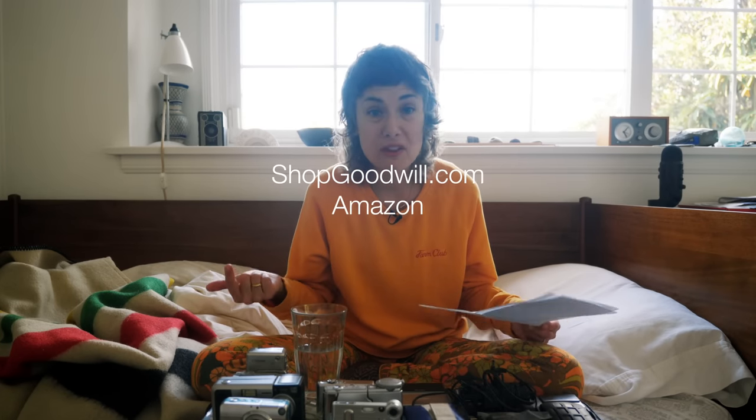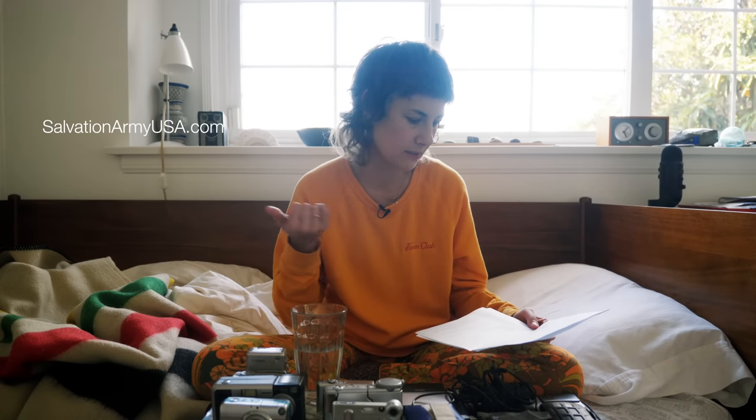That way, even with a no-return policy, you can still return it. I've never gotten pushback — if I messaged back saying it wasn't working, they've always taken it back. eBay in particular will step in and get your money back even if the seller refuses. Other places to look: Shop Goodwill, Amazon — I've gotten old digicams from third-party sellers there, sometimes pretty cheap.